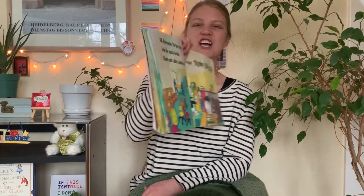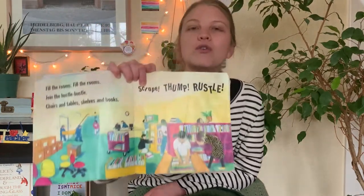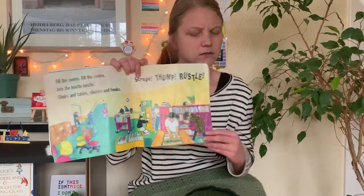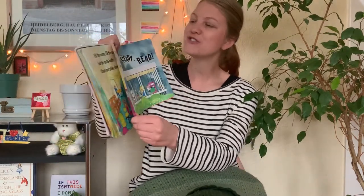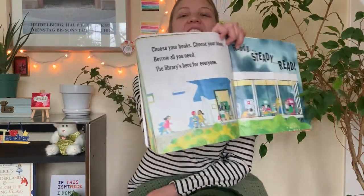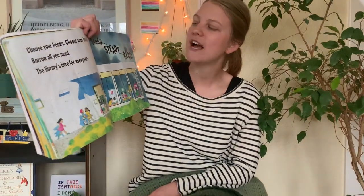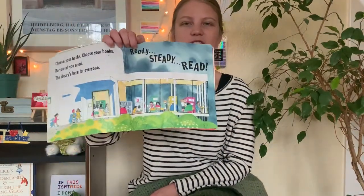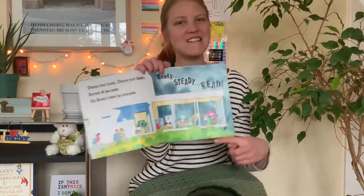Fill the rooms. Fill the rooms. Join the hustle bustle. Chairs and tables. Shelves and books. Scrape. Thump. Rustle. What did they make? Choose your books. Choose your books. Borrow all you need. The library's here for everyone. Ready? Steady. Read. They made a library.